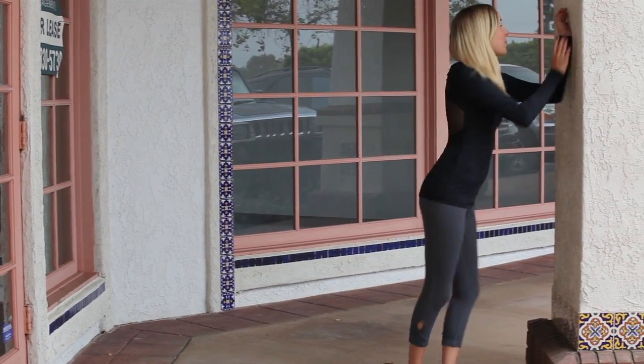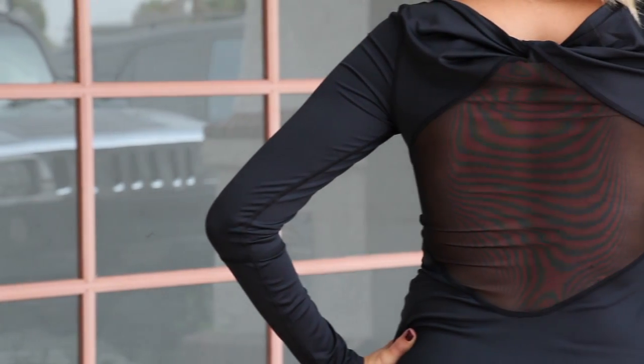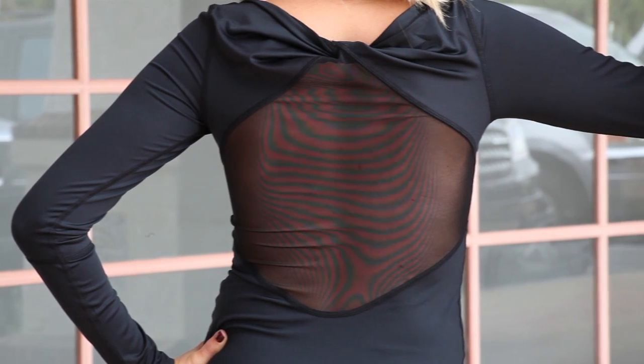The Sid Long Sleeve is perfect for both working out and going out. The fabric is breathable and stretchy, and the mesh cut-out in the back gives this top a sexy edge.